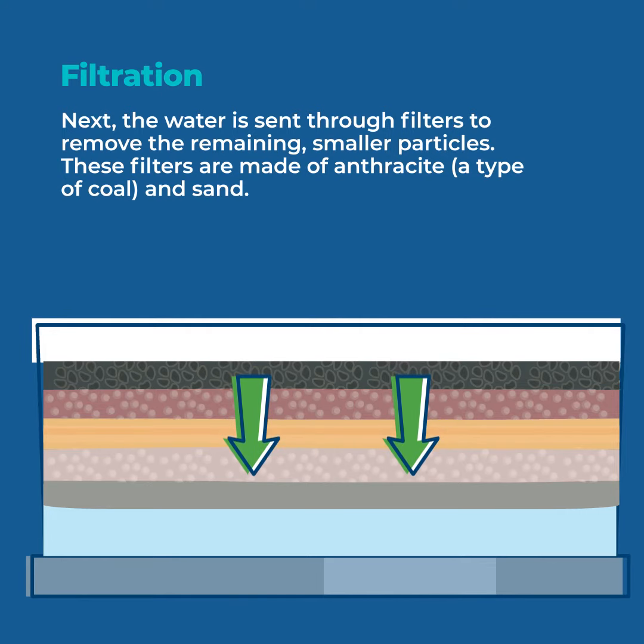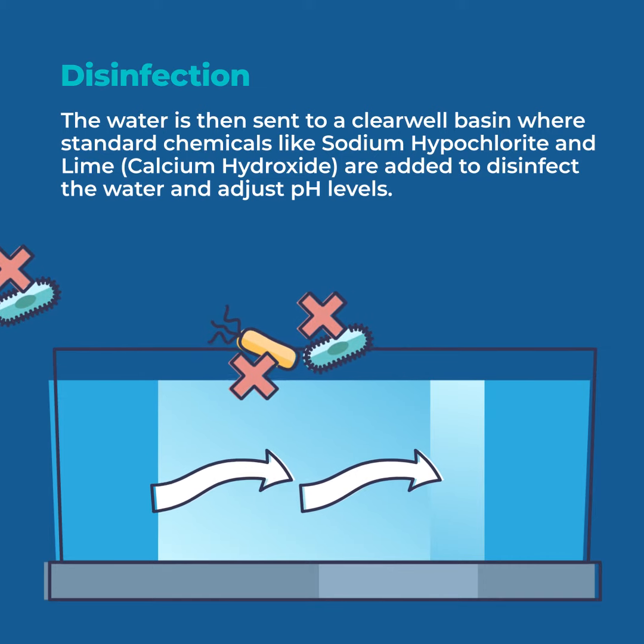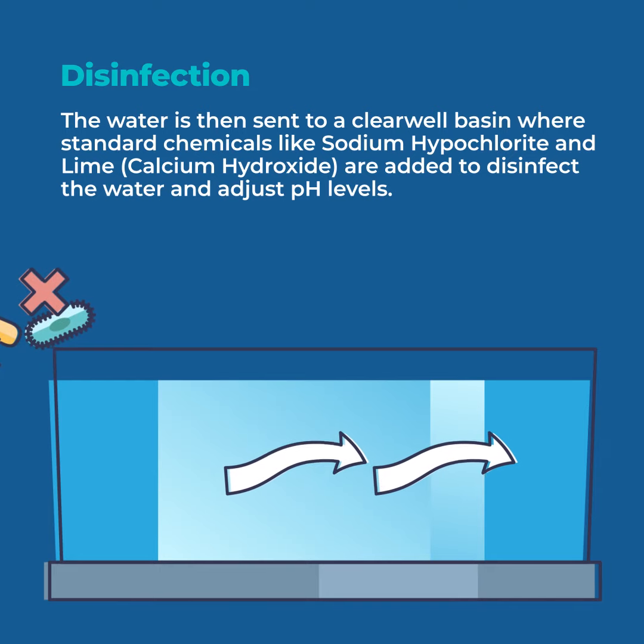After filtration, the water is polished, the pH is adjusted to reduce pipe corrosion, and there is an additive for dental health. Then a final disinfection is performed to protect your water from contamination when traveling from the plant to your tap.